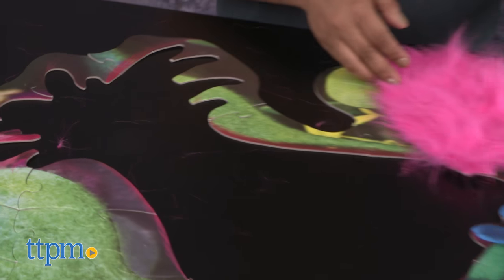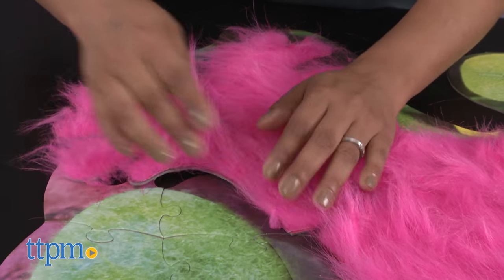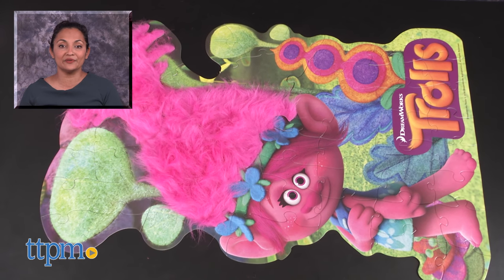The finished puzzle measures 24 by 36 inches. The DreamWorks Trolls Troll Hair Floor Puzzle is made by Cardinal Games. For more information including where to buy and current pricing, come find us at TTPM and make sure to subscribe to our YouTube channels for more reviews every day.